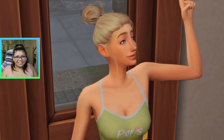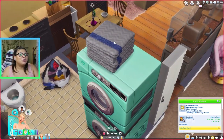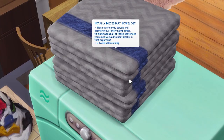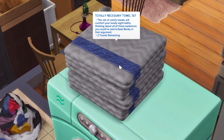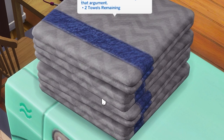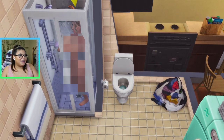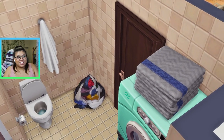This is my Sim Mikayla and she's going to be helping us explore the mod today. The first thing I want to do is have her jump in the shower to show you this totally necessary towel set. I have two different stacks here — they both come with two towels. The description says 'this set of comfy towels will comfort your lonely night baths, thinking about all those sentences you could have said to beat Becky in the argument.' Two towels remaining. When your Sim showers, they use a towel, therefore it comes out of one of the stacks.